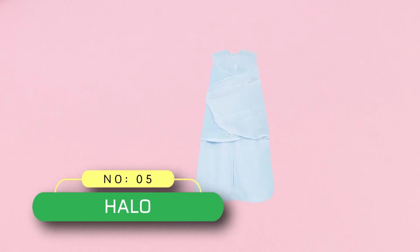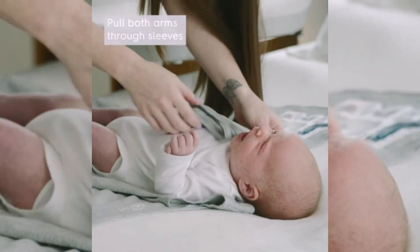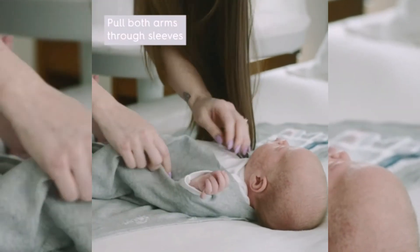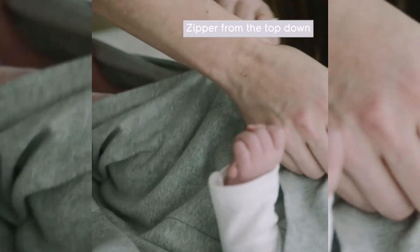Number 5: Halo Baby Sleep Sack Made in USA. The original wearable blanket replaces loose blankets in the crib for a safer environment. The three-way swaddle ensures your baby's best sleep and an easy transition when it's time to stop swaddling.